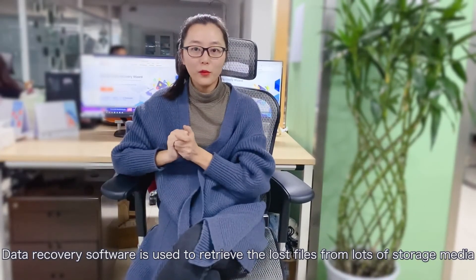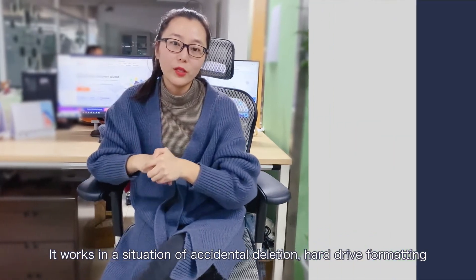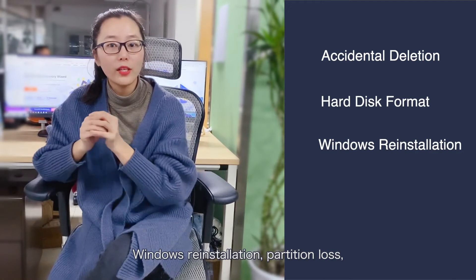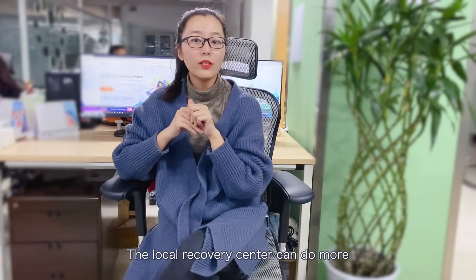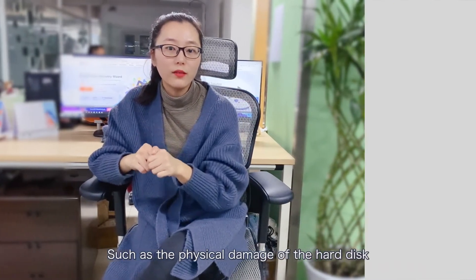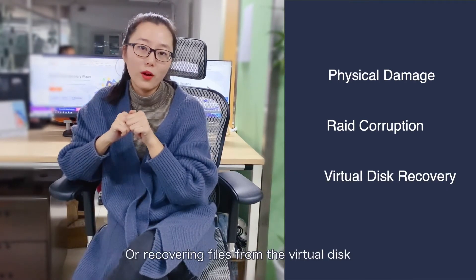Data recovery software is used to retrieve lost files from many types of storage media. It works in situations of accidental deletion, hardware formatting, Windows reinstallation, partition loss, system boot failure, and much more. The local data recovery center can handle additional cases that software cannot solve, such as physical damage to the hard disk, corruption of read heads, or recovering files from a virtual disk.